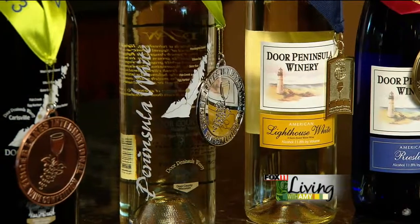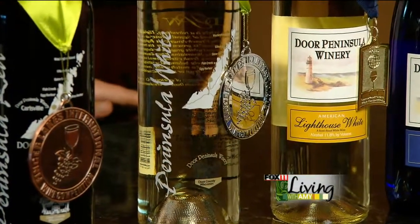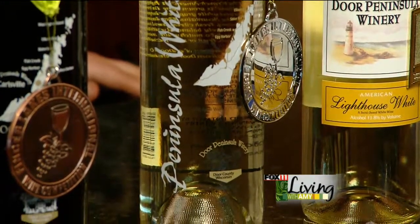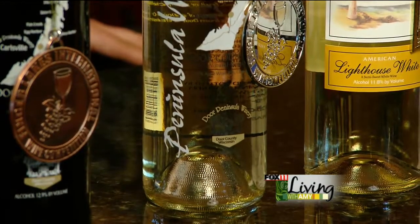The next one that we have is our Peninsula White. This year it won a silver medal. This is a blend between Saval Blanc grapes and Door County apples, and we make everything right here. We actually grow Saval Blanc grapes in our vineyard that's about two blocks away from here.